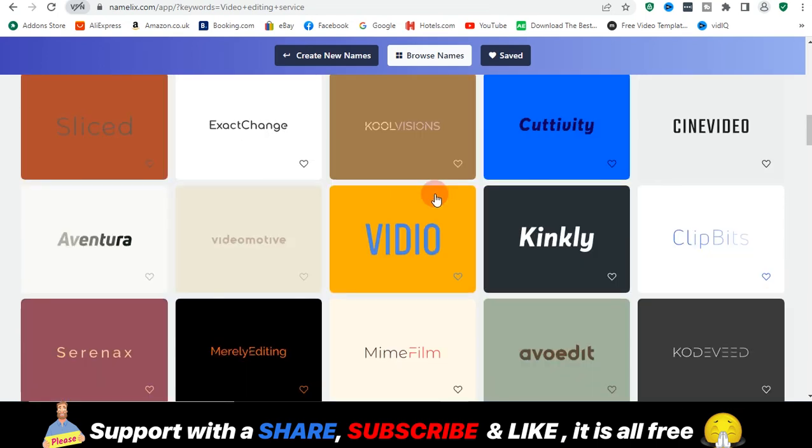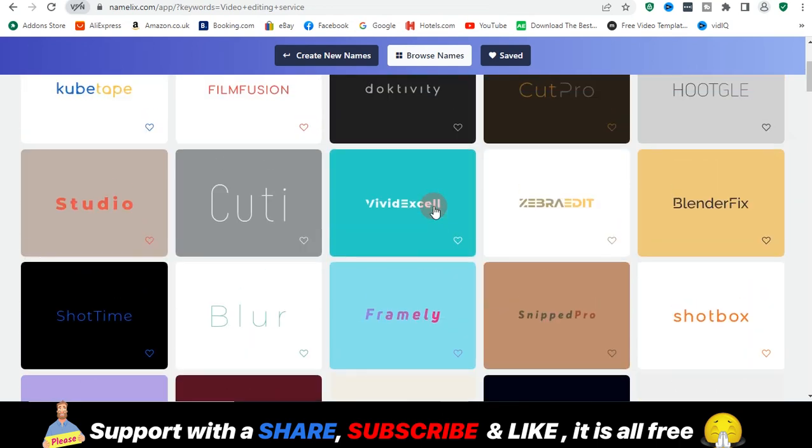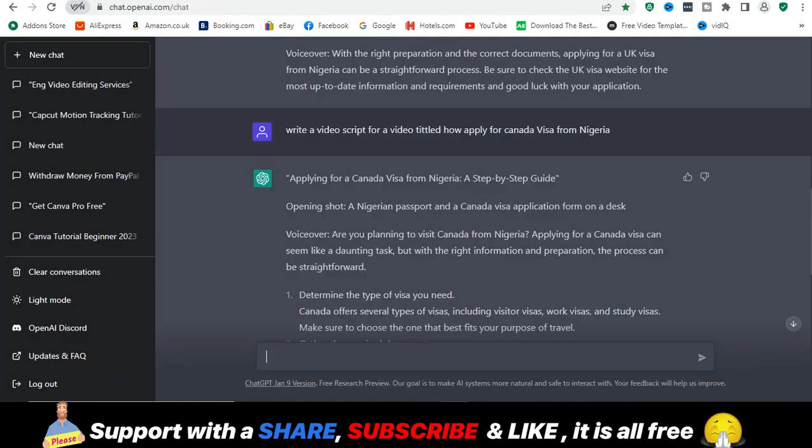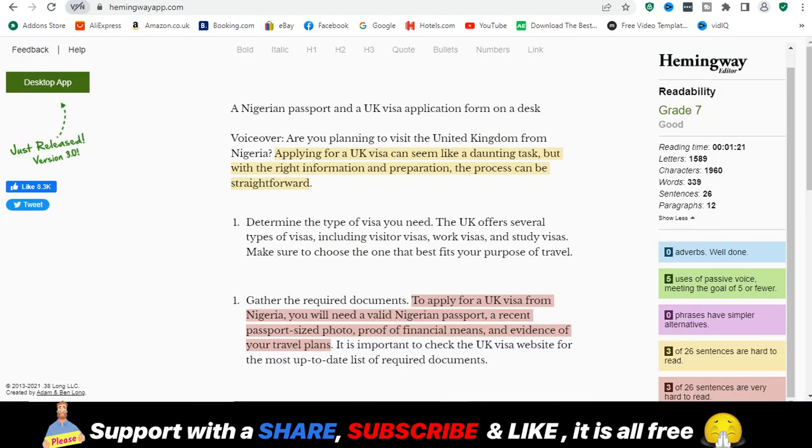That's it for today. I'll leave a link to every website covered — ChatGPT, Rytr, Hemingway, and all the others mentioned — in the description and in the comments. If you enjoyed this video, please subscribe and hit the bell notification icon so you're always notified when I publish a new video. Leave me a comment and I'll see you guys in the next one. Bye!